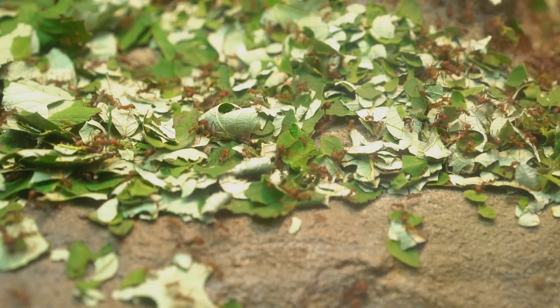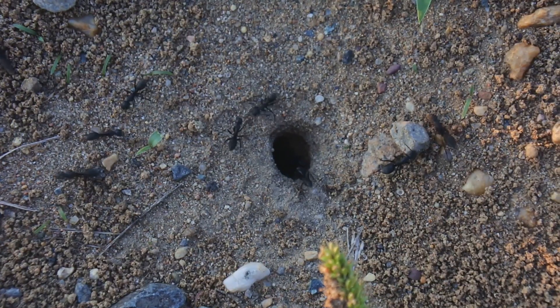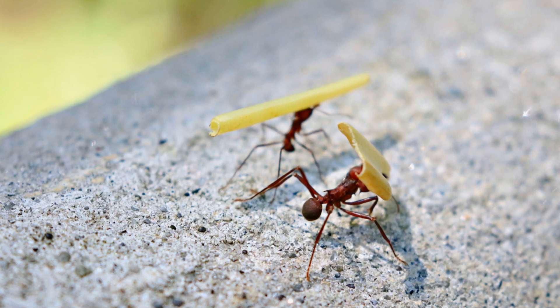This fungus, in turn, provides the ants with a nutritious and sustainable food source. The ants, with their tireless work ethic, and the fungus, with its ability to transform leaves into sustenance, create a thriving ecosystem beneath our feet.